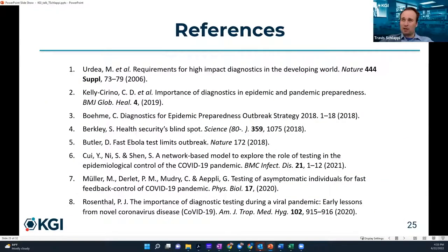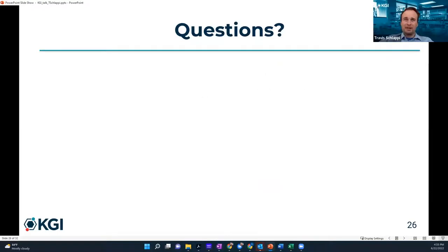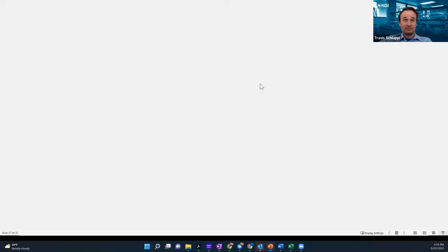Here are the references and papers cited throughout this talk, and I'll take any questions. Thank you so much, Dr. Chawapi, for the wonderful presentation and for informing us about everything dealing with COVID diagnostics. If anybody has any questions, please feel free to email admissions at KGI.edu. We truly appreciate your time. Thank you, and have a wonderful rest of your day.